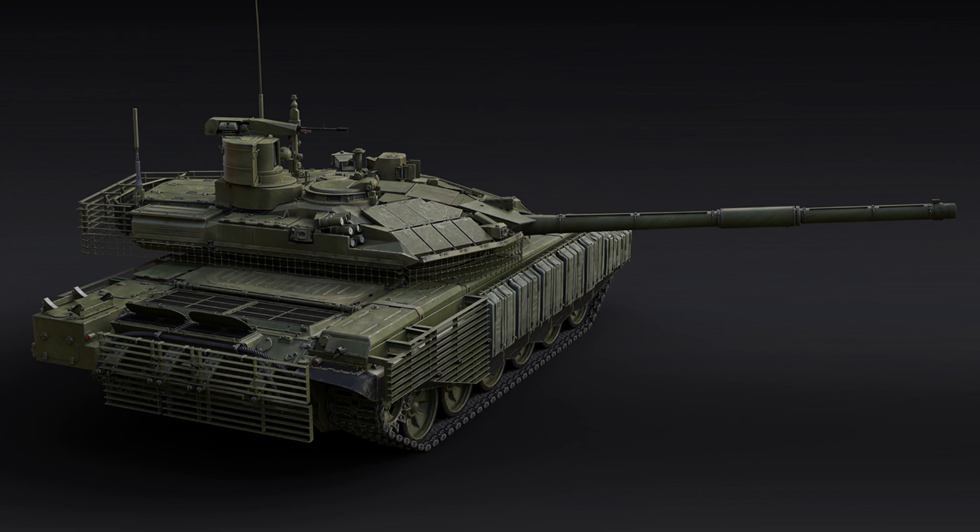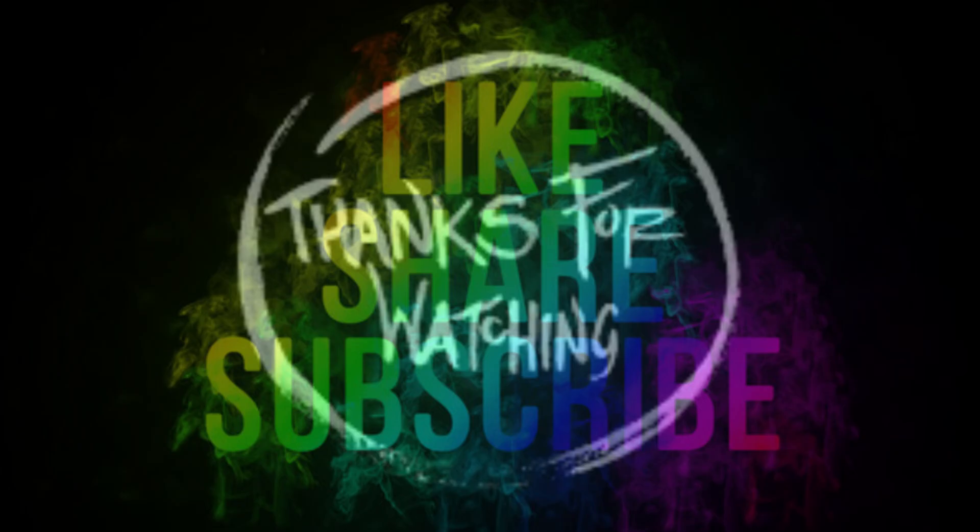The intimidating T90M will be added to the USSR's ground forces research tree at the all-new Rank 8 in the next major update. Until then, continue to keep an eye out for dev blogs on our website and see you soon. Thank you so much for joining us.